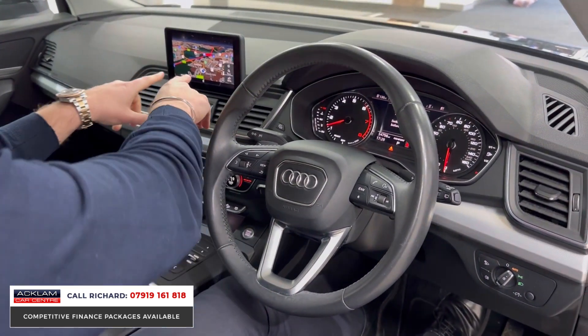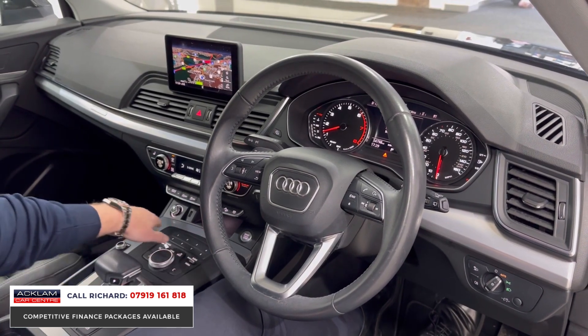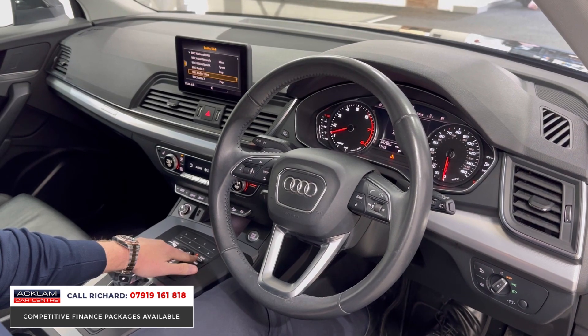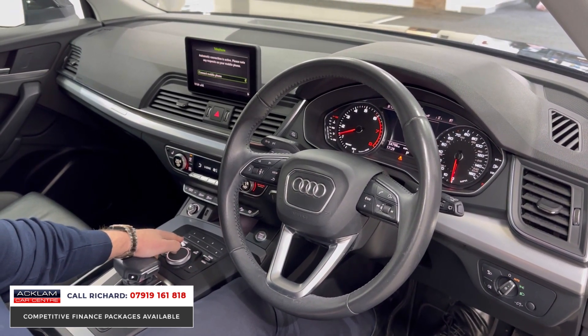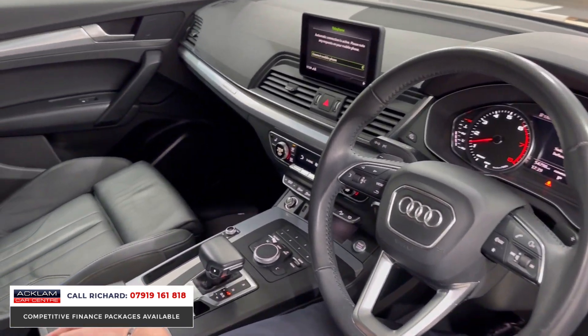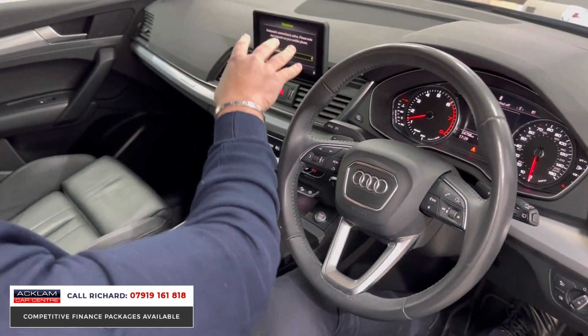It's only had one owner. You can see the screen fixed to the centre of the dashboard, controlled by the sections down here — navigation, DAB radio, media and Bluetooth interface, and Bluetooth telephone interface as well. If you plug your phone in under the armrest, you can operate smartphone technology and use your mobile phone through the car.